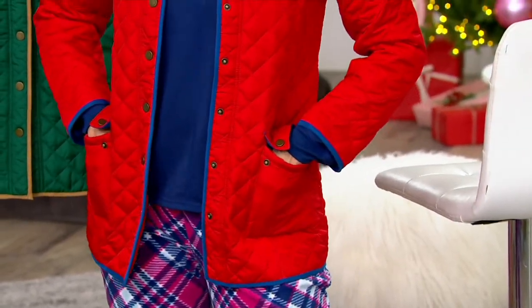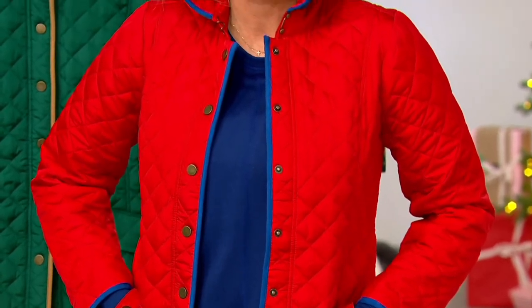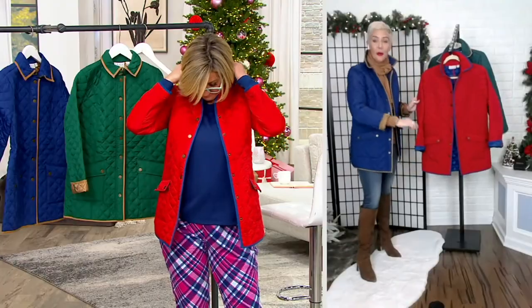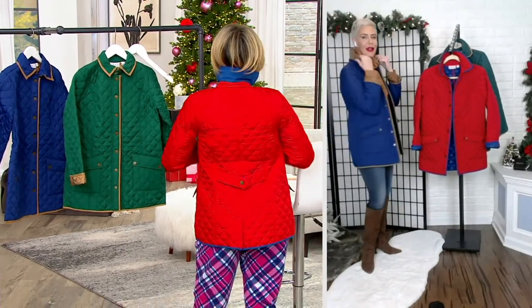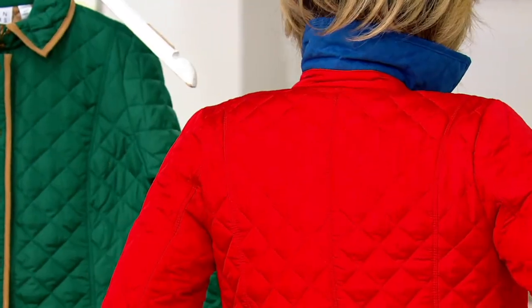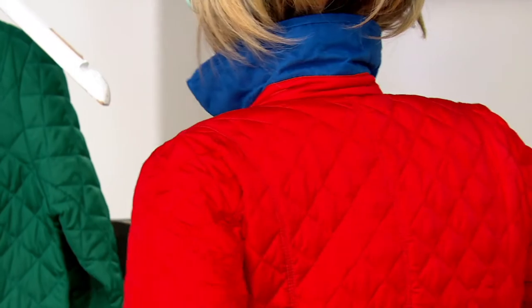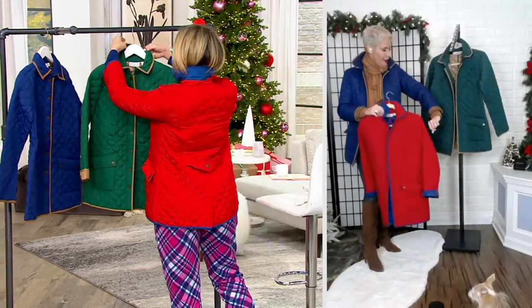Throughout the jacket, we've also trimmed it with this beautiful faux suede lining. Behind the collar, you have that great faux suede, all the way trimmed down the front of the lapel and all the way throughout the bottoms. You're getting a really great contrasted color. If you're like me and you like to pop your collar, you reveal that great sort of pop of a different color altogether.